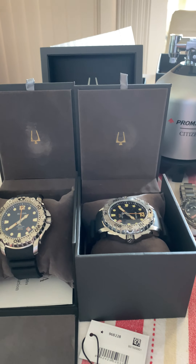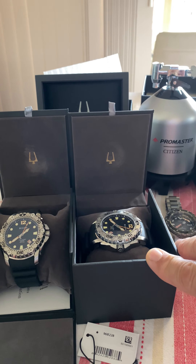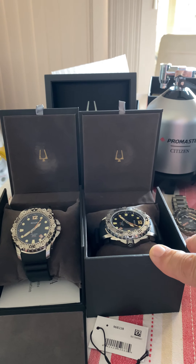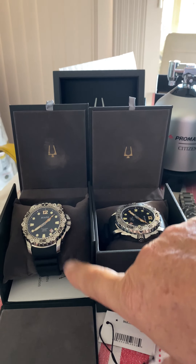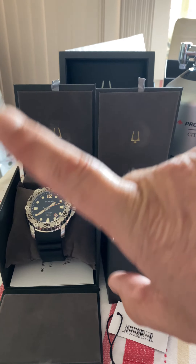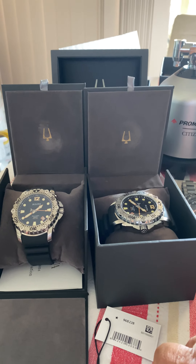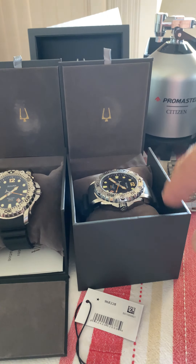Why have I got two of these? I bought this one full price at $499, and then two days after I bought it, this one was offered to me for $280 odd dollars — it had been worn once around the house. So yeah, I'm not sorry I bought two because they're just a really good watch.